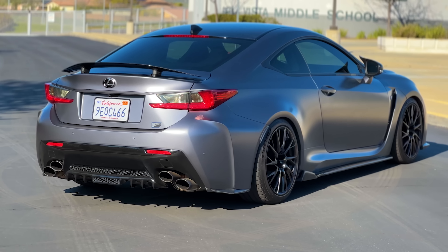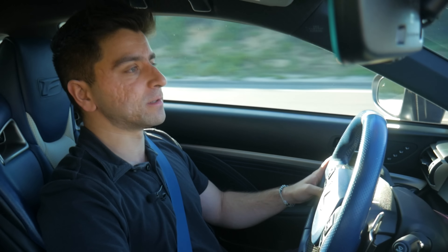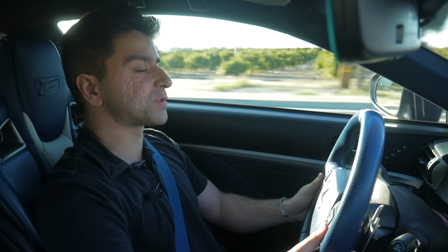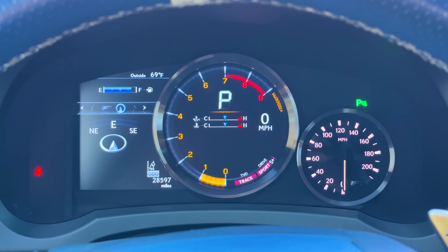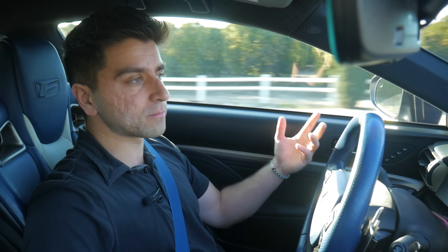The tires definitely play a significant factor in the handling characteristics of this car and the ability to accelerate without feeling like you're going to do a burnout into third gear. It's also important to note that this car gets the Lexus torque vectoring differential as standard. It can variably distribute power to both rear wheels to achieve increased cornering grip and better turn-in. There's a TVD button where you can toggle different settings — standard TVD, a slalom option for autocrossing, and track mode, which is my preferred selection.